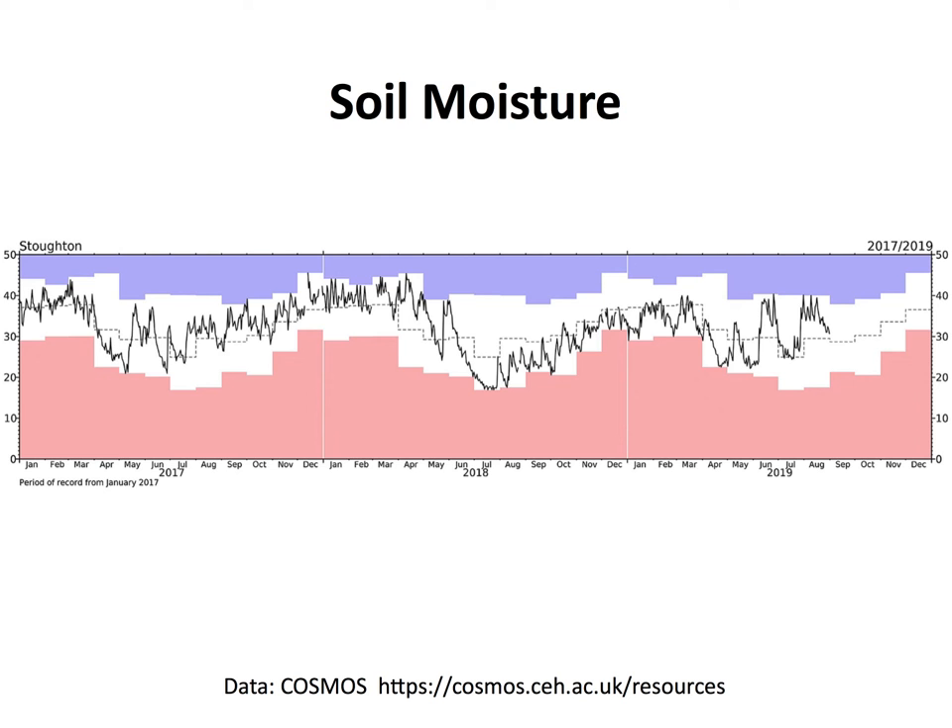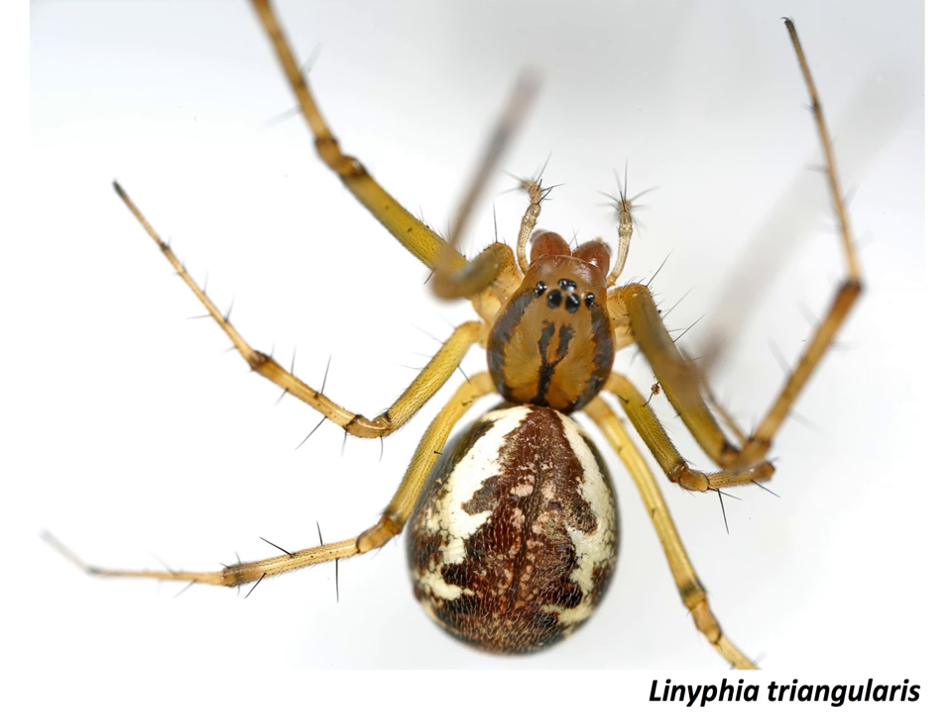The irony is that as I'm recording this it's pouring with rain outside, so I think this situation is going to correct itself. But it has undoubtedly affected the spiders I've been finding on trips this month. One of the most common species I've been finding — no surprise at this time of year — is Linyphia triangularis.